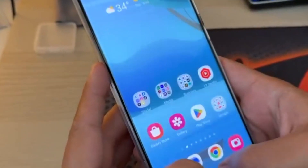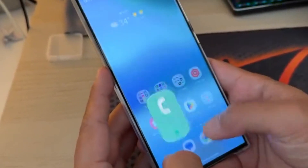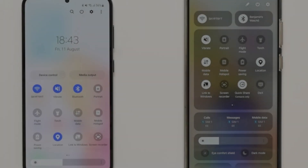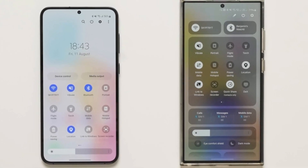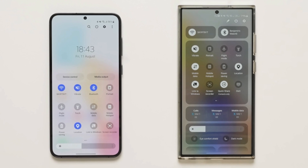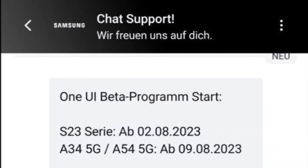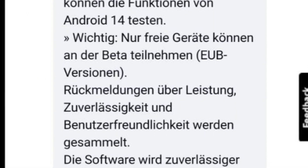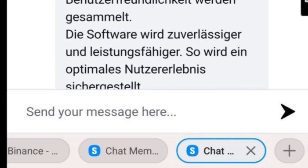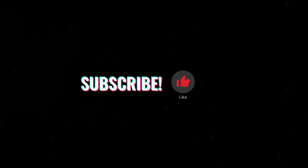As we eagerly await the second One UI 6.0 beta update, let's take a moment to reflect on what could be coming our way — improved features, sleeker design, and perhaps a few surprises that only Samsung can deliver. That's a wrap for today's dive into the upcoming second One UI 6.0 beta update for the Samsung Galaxy S23. Remember to like this video if you're excited about the future of tech, and don't forget to hit that subscribe button!